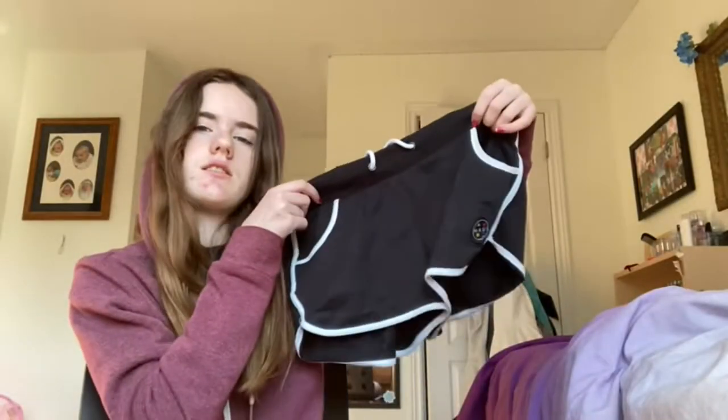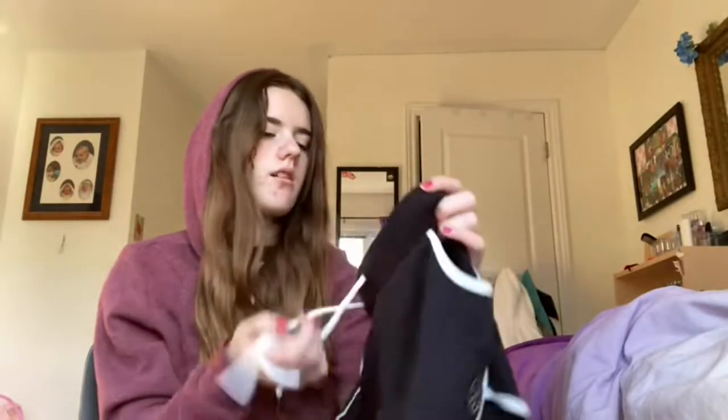We've also got these shorts — they're like dolphin shorts and they have a little patch on them. They fit well; they have a drawstring, which I like since I have a small waist. I also love how the pockets and seams are lined with white fabric.